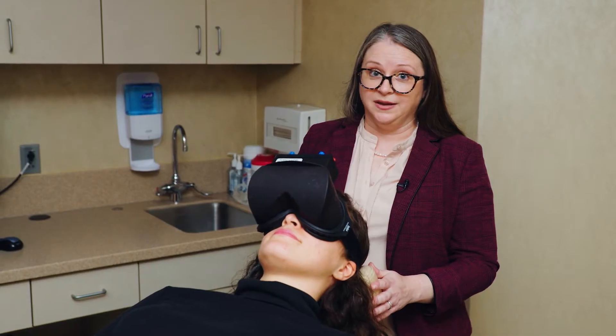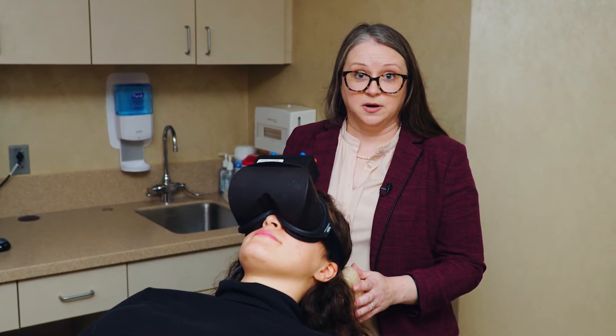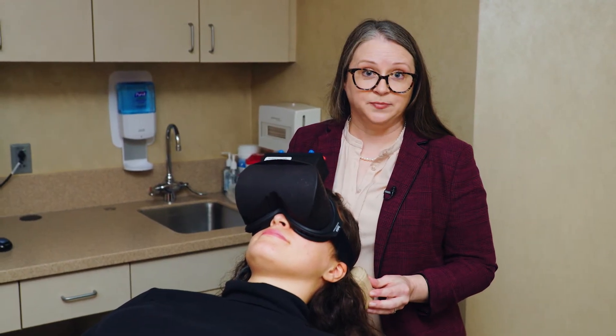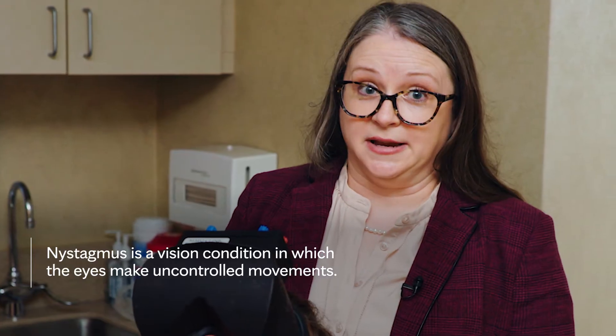The inner ears are filled with fluid, so changing the temperature allows us to create a bit of a convection current, which tricks the ears into thinking that you're moving. When the ears think you're moving, we get a reflex that we can record through our goggles. That reflex is called nystagmus.